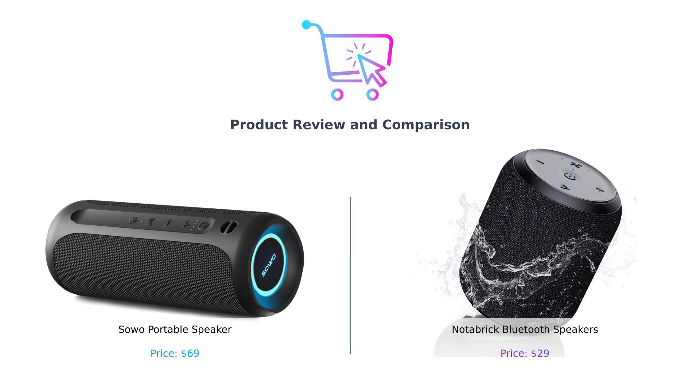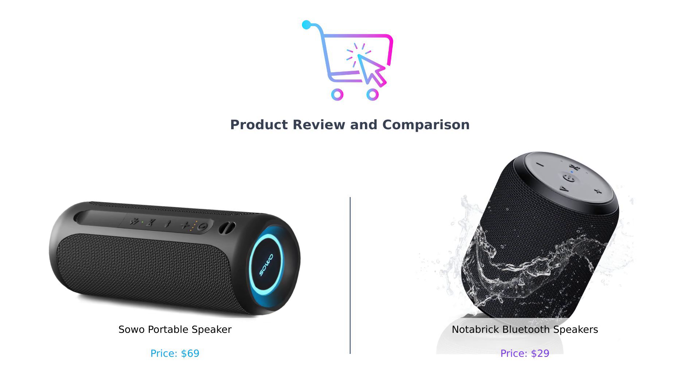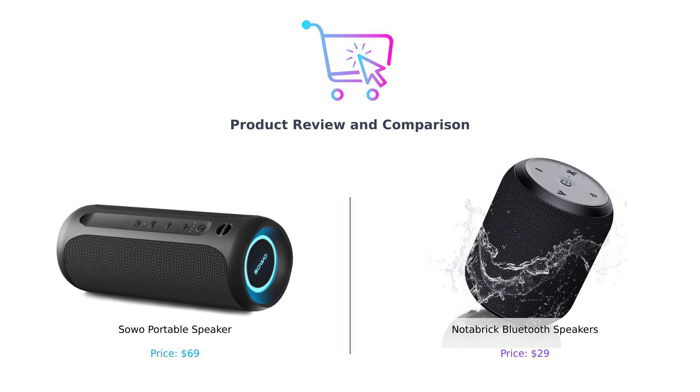Welcome back to the channel where we help you nab the best deals without losing your sanity or your wallet. Today we're diving into a speaker showdown that will make your ears tingle and your wallet sing. On the left we have the Soho portable speaker and on the right the Notebrick Bluetooth speaker. Who will come out on top? Let's find out.